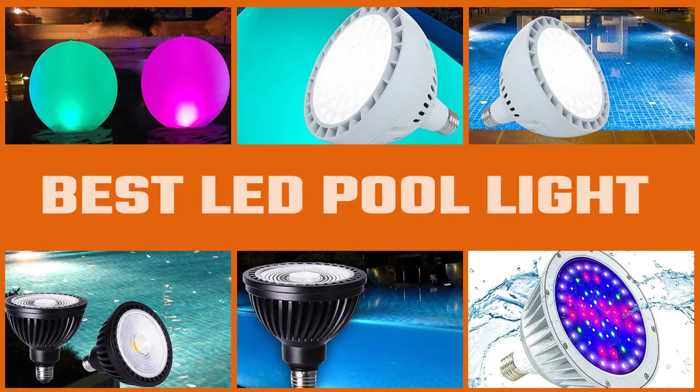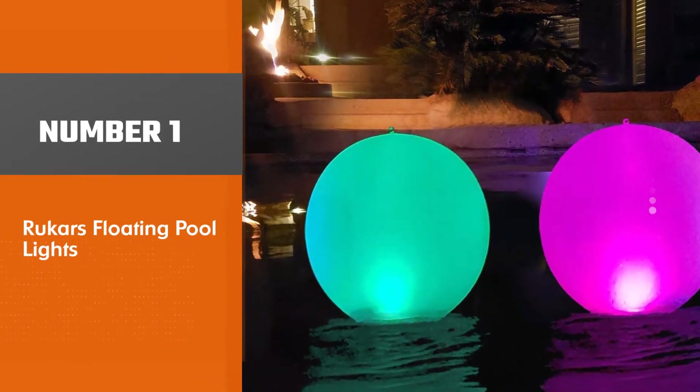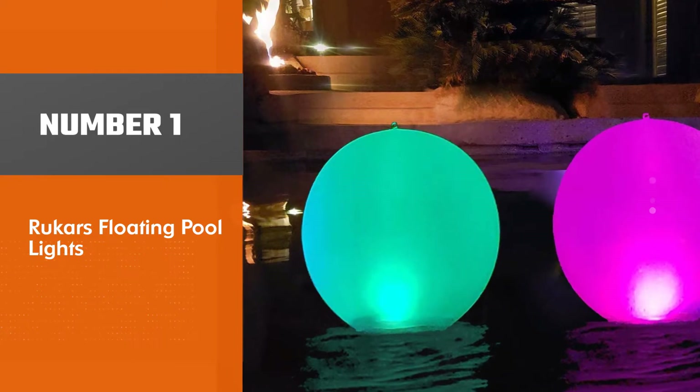With numerous light varieties and other features, choosing the right LED pool lights can be challenging. Explore our video of the best LED pool lights to choose one that suits your requirements.